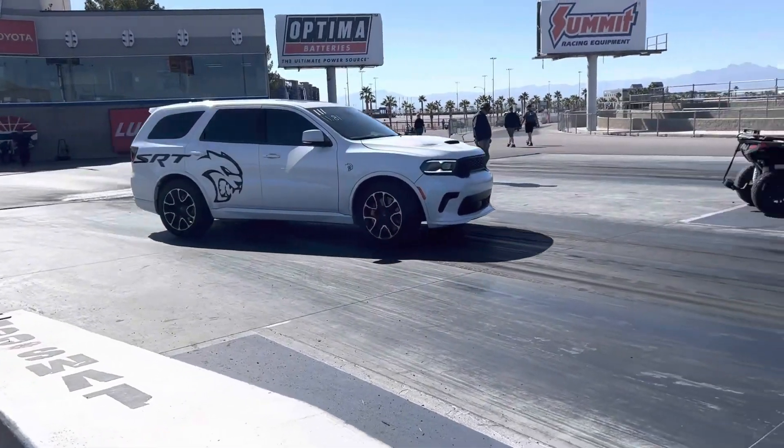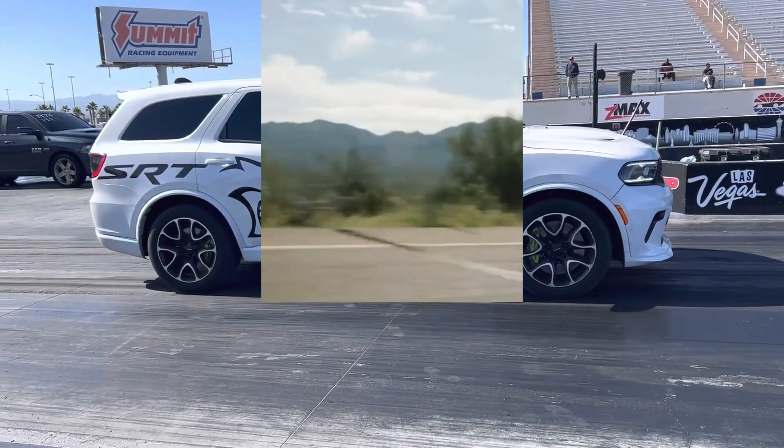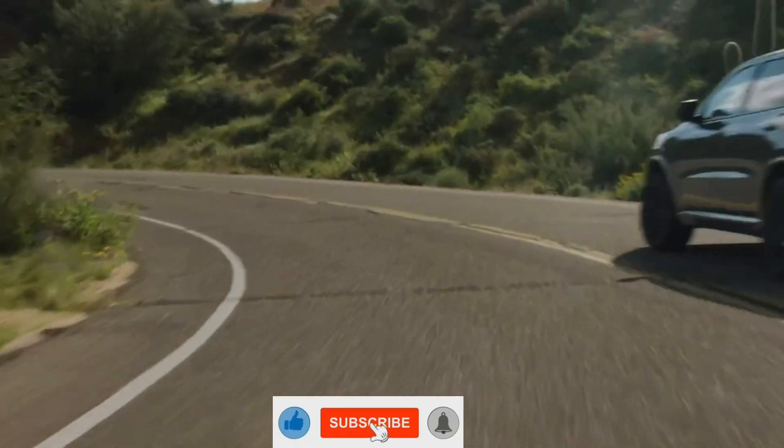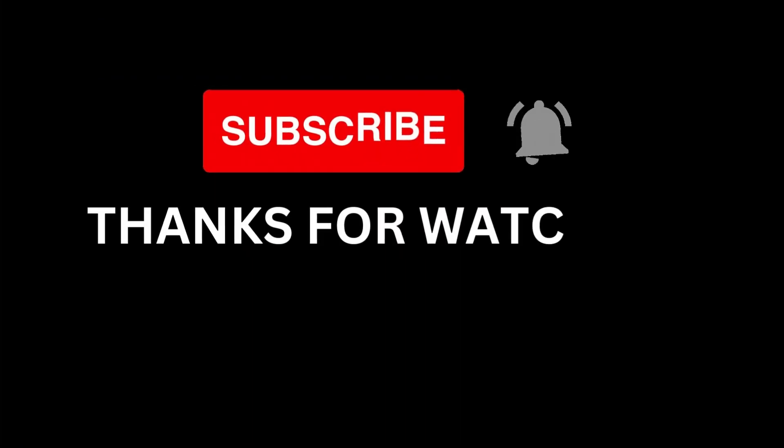That's all for today's video. Would you buy the 2023 Dodge Durango Hellcat? Let us know in the comments section below. Don't forget to like the video and hit the subscribe button so you don't miss any new videos from our channel. Thanks for watching and see you all soon.